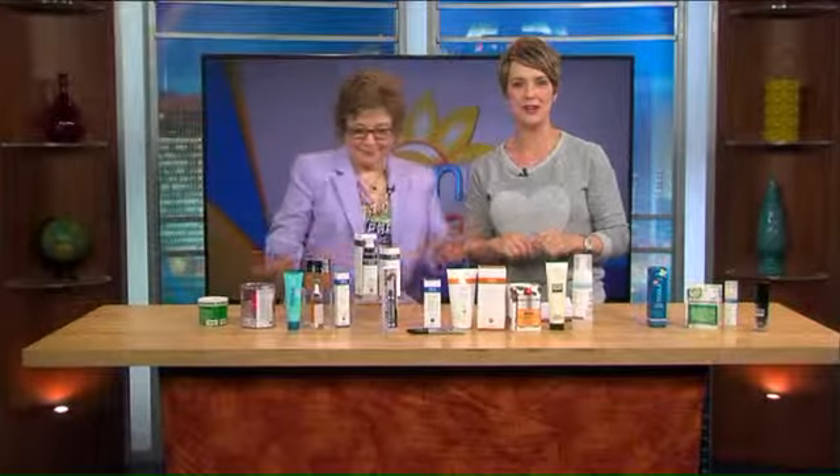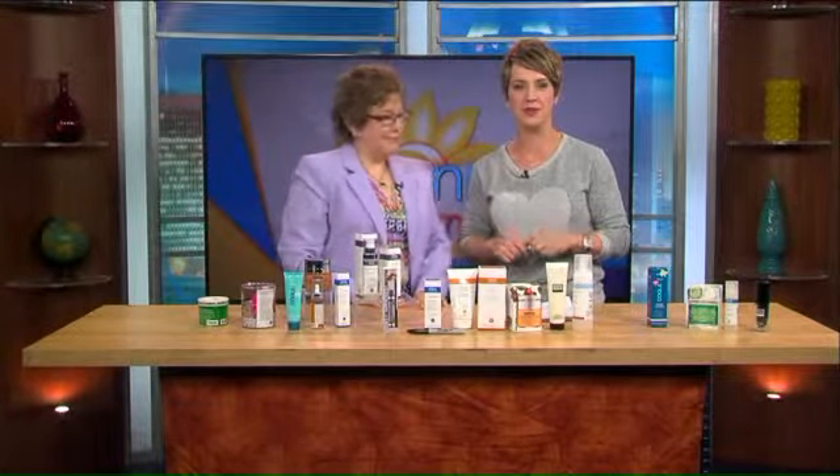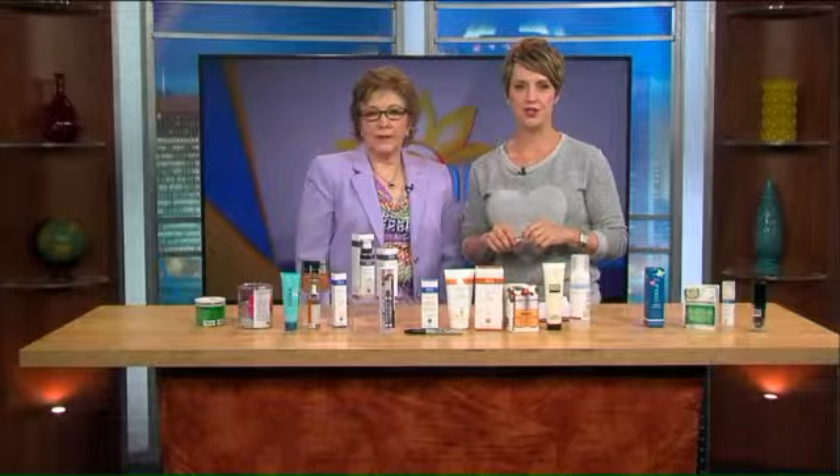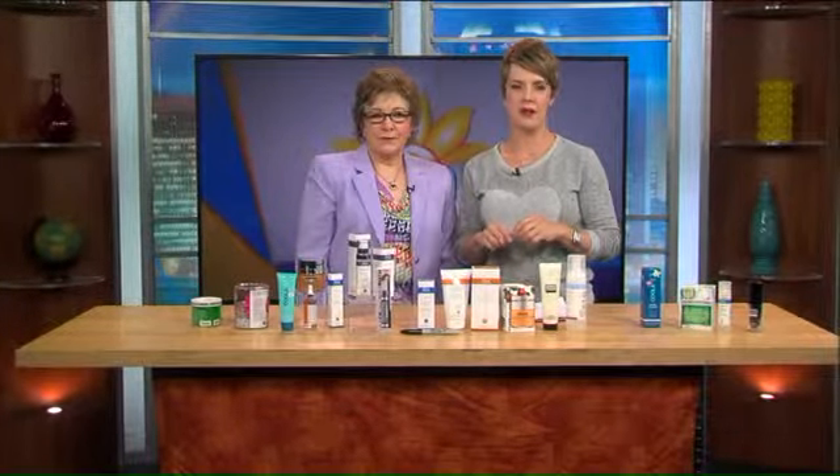Tis the season for a fresh start. We're talking about spring cleaning your beauty routine with a special look at how this helps mature skin glow. Jeannie Ruhle of Elements Beauty Shop of Carytown explains.